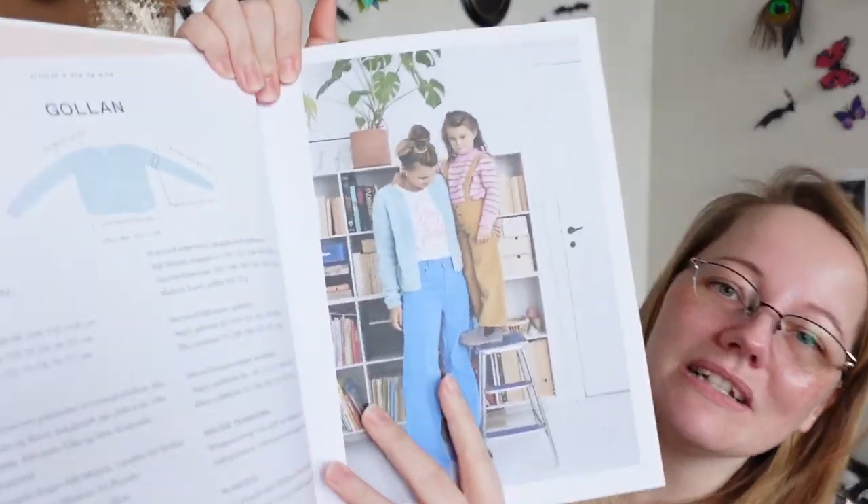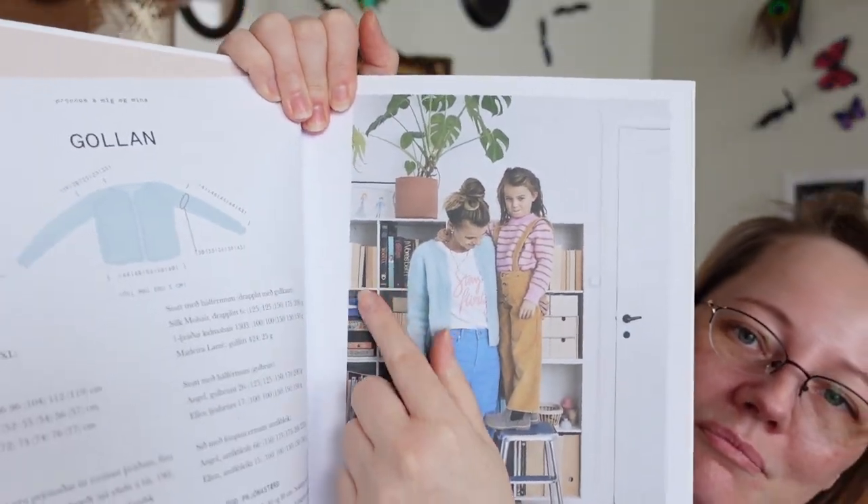There's a really simple cardigan in one of the books — no buttons — and it's made from mohair. It's really nice.